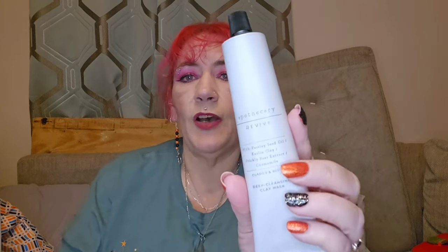Day twenty-three is quite heavy and says 'Enjoy a Moment of Clarity.' This is the Apothecary Revive Deep Cleansing Clay Mask. I'm going to put that in a giveaway — clay masks really dry my skin out and make it itchy, so yeah, giveaway.